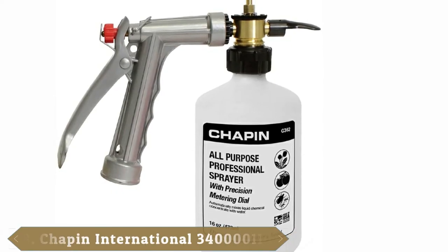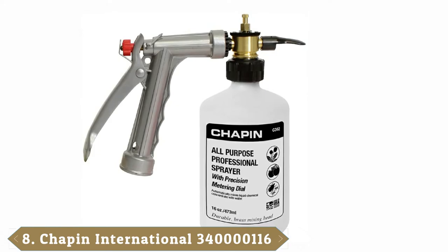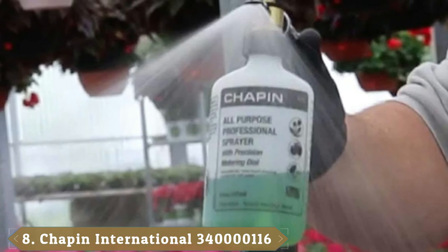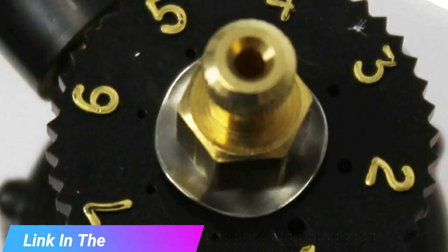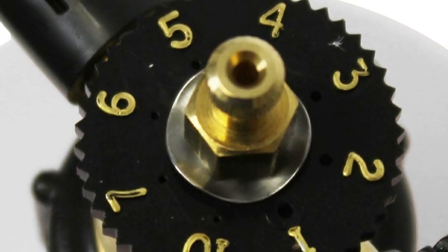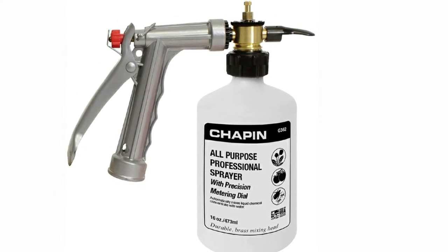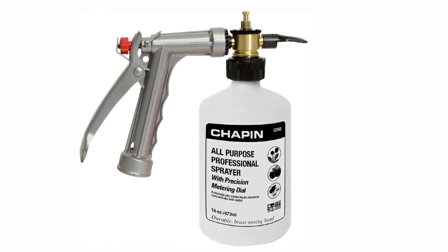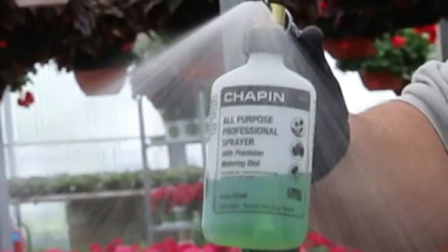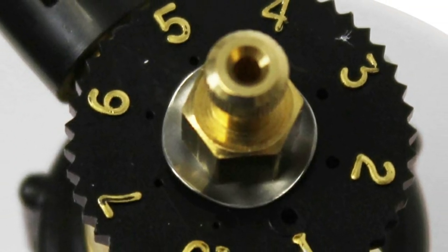The number eight position is held by the Chapin International All-Purpose Hose End Garden Sprayer G362, which is affordable at a terrific price point. The sprayer attaches onto the end of your normal garden hose, allowing you to easily spray up to 100 gallons of material. It includes a built-in anti-siphoning feature to prevent contamination of your water supply, is straightforward to install, and our testing team loved using it in gardens and for washing their vehicles as well.